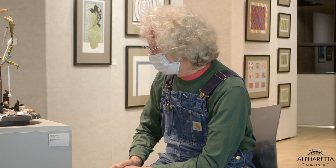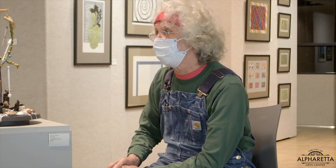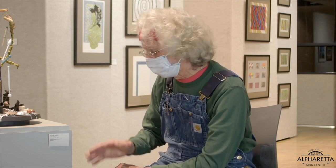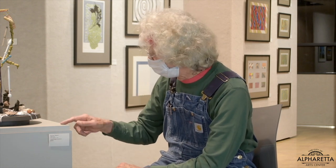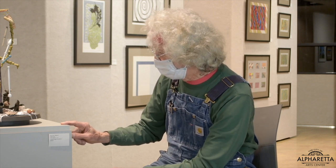Up until COVID, she had been coming to my home to print on my press a children's book that she's creating about the English alphabet — it goes back historically. Margaret, forgive me. But anyway, Margaret Alstrom is her name.